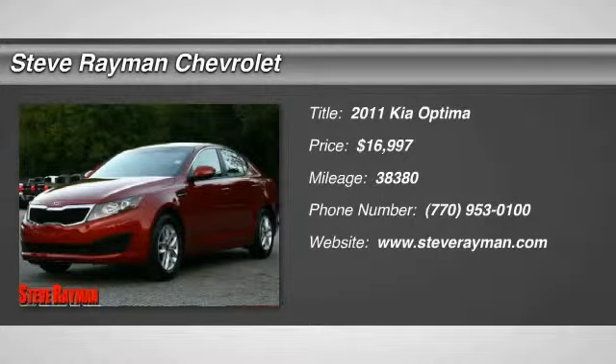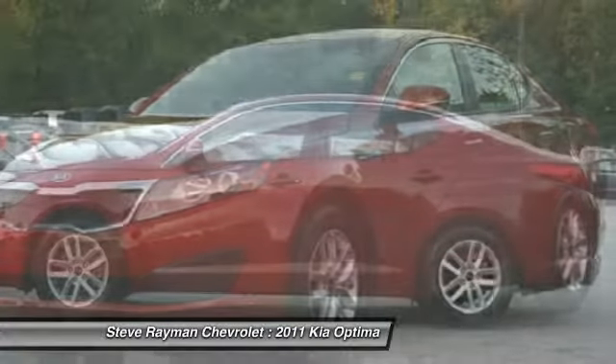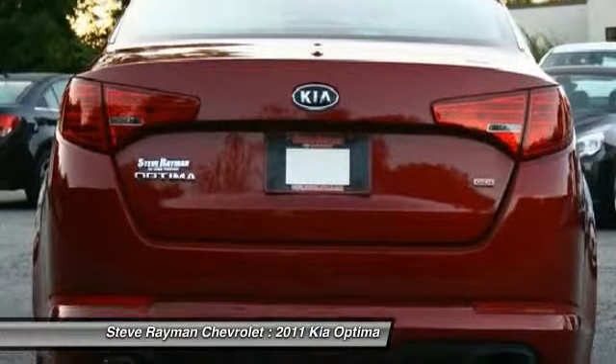The 2011 Optima, the all-new Kia Optima, offers a new level of style and performance features from Kia. The Optima also features engine management systems like direct injection and turbocharging, which enhance performance without sacrificing fuel efficiency.